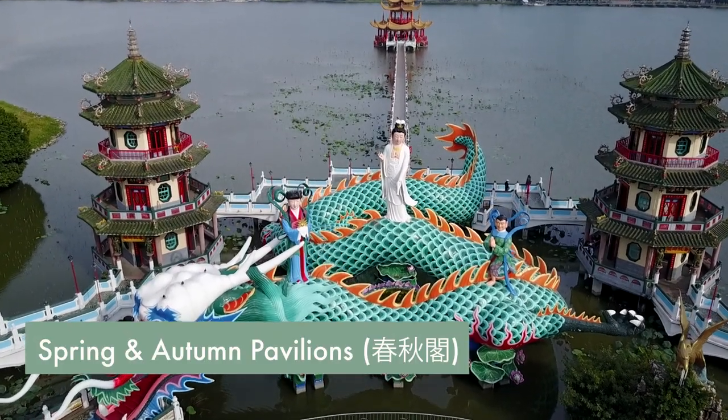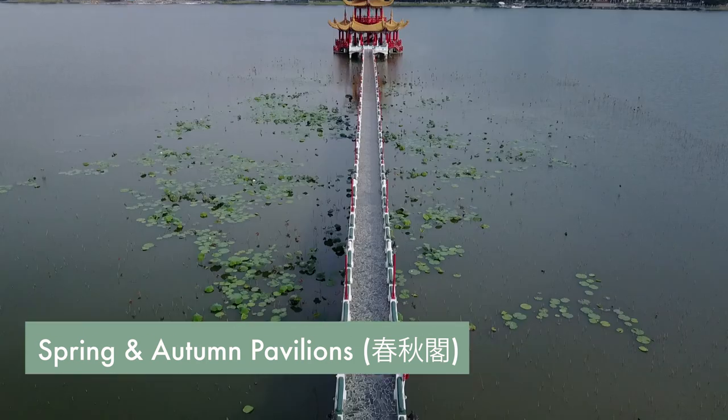Just down the street is pagoda number two — it's another long walkway that stretches out into the water.